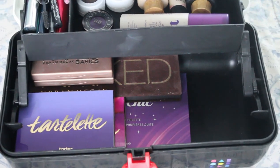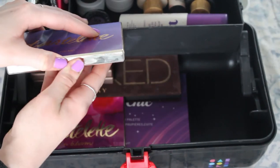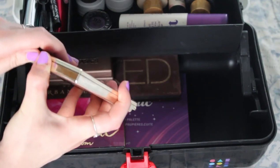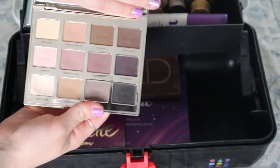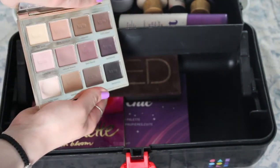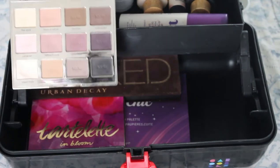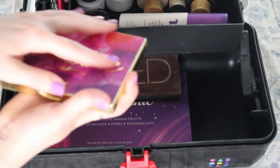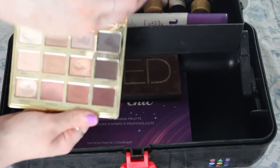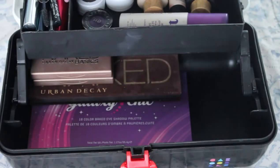Now we're getting into eyeshadow palettes. I have my normal Tarte Tartlet palette right here — lots of mattes. You can see the indentations from how much I've used it. I love this palette because it's all mattes and I really like matte neutrals. Then we have my Tartlet in Bloom palette which is also beautiful — it has a lot of matte neutrals but also some really pretty shimmers that I love.